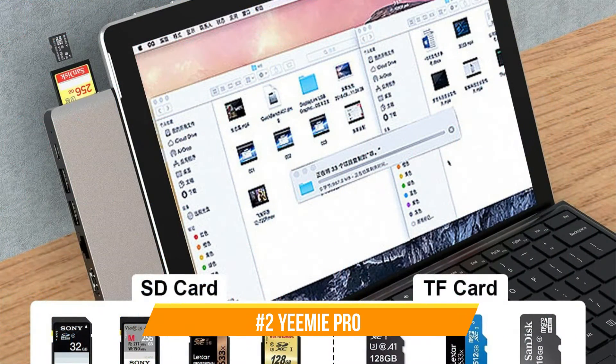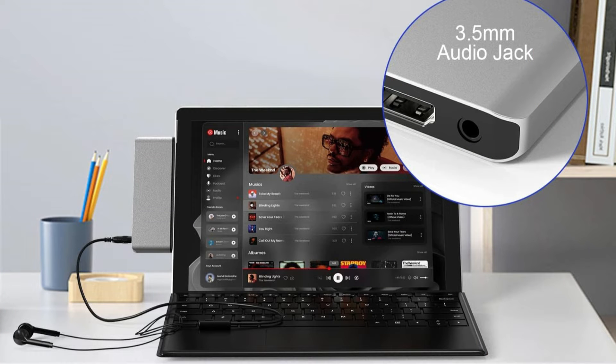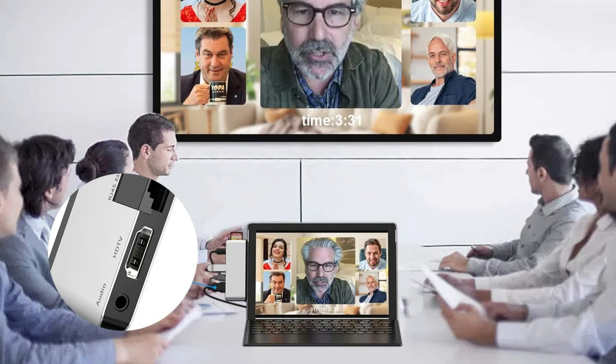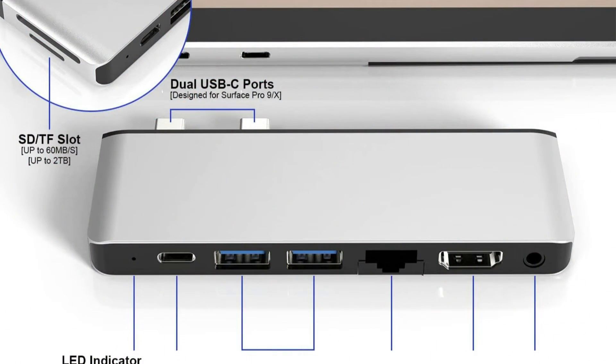At number two, we have the Yemi Pro Docking Station. The Yemi Pro Docking Station is definitely one to think about when it comes to docking stations for the Surface Pro 9. This stylish and compact accessory includes a number of functions that could enhance your Surface Pro 9 experience. Designed especially for the Microsoft Surface Pro 9, it adds eight ports to the two USB-C connections.